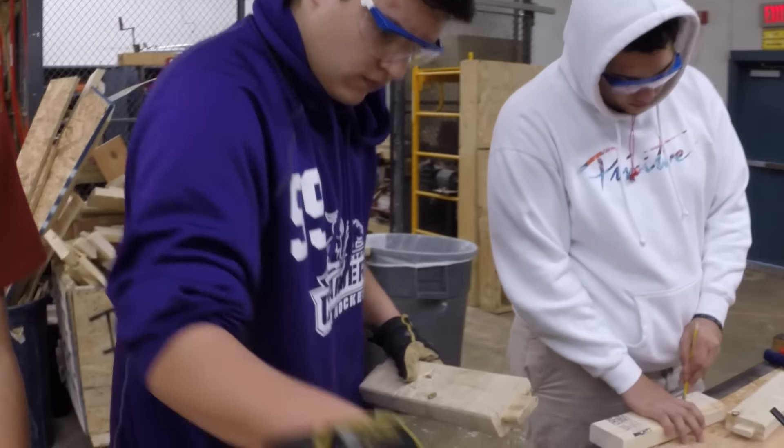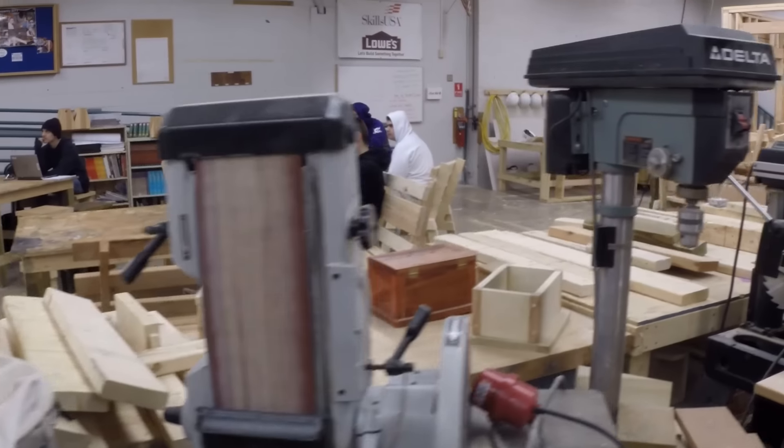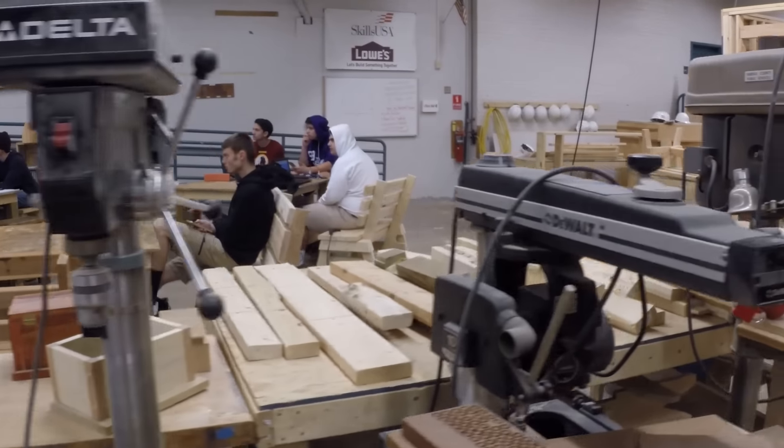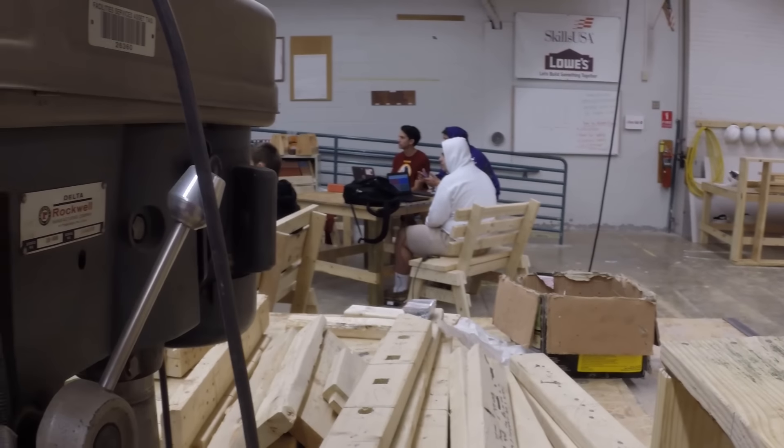We do things like traditional wood joinery. They learn things like masonry, the basics of electrical, how to stay safe around electrical systems in the house, and the basics of plumbing.